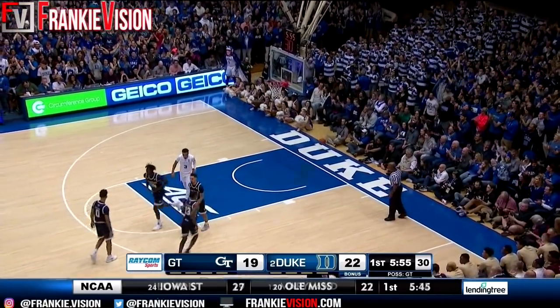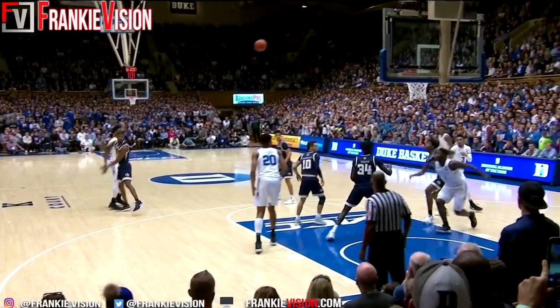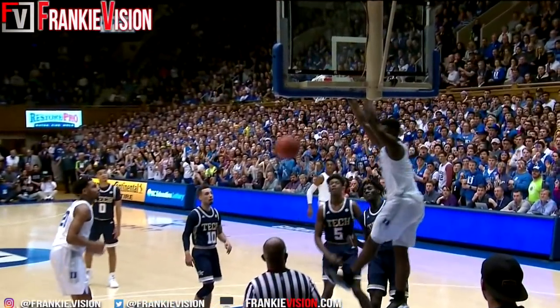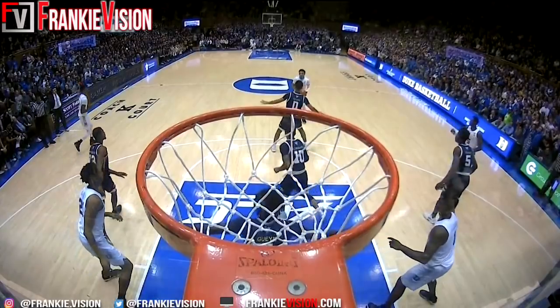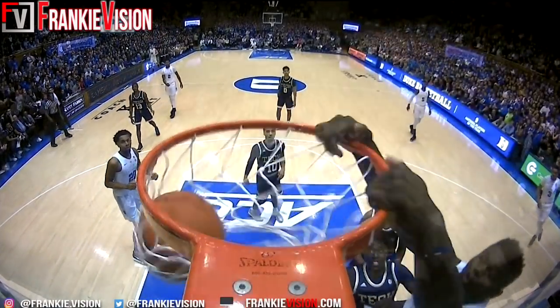Blue Devils being pretty patient here against the Georgia Tech zone, so to speak. What you got to do — pass here. Look, hands down right there. No easy sight line on that play. Look at a point up — just throw it up there. Throw it at the top of the box.